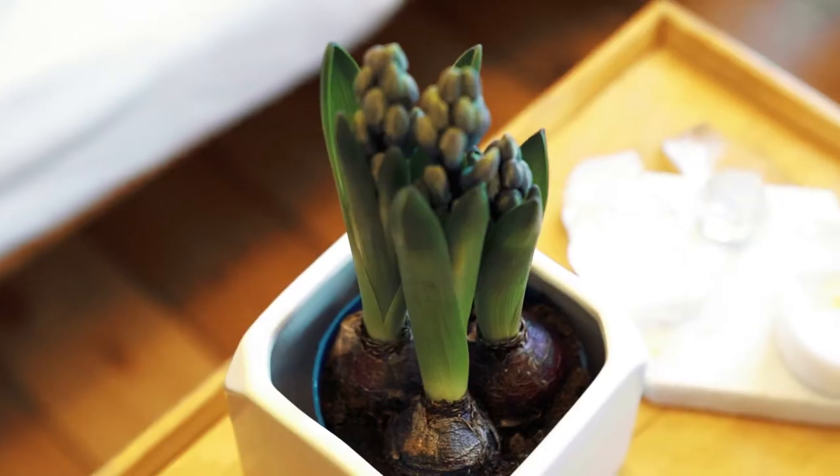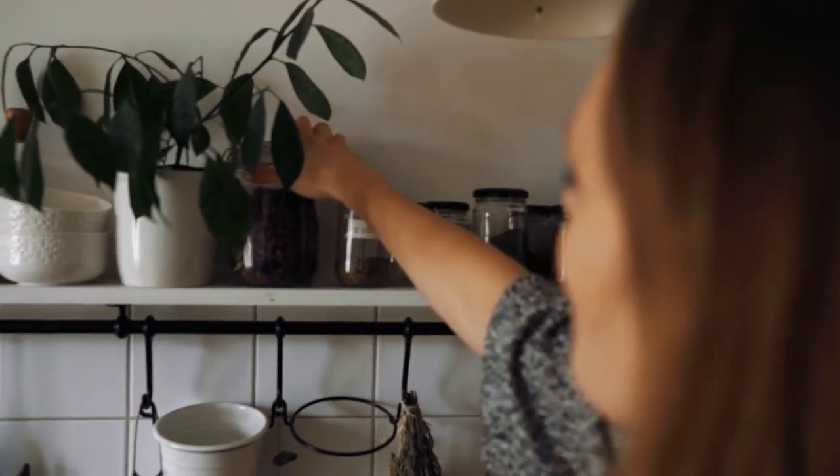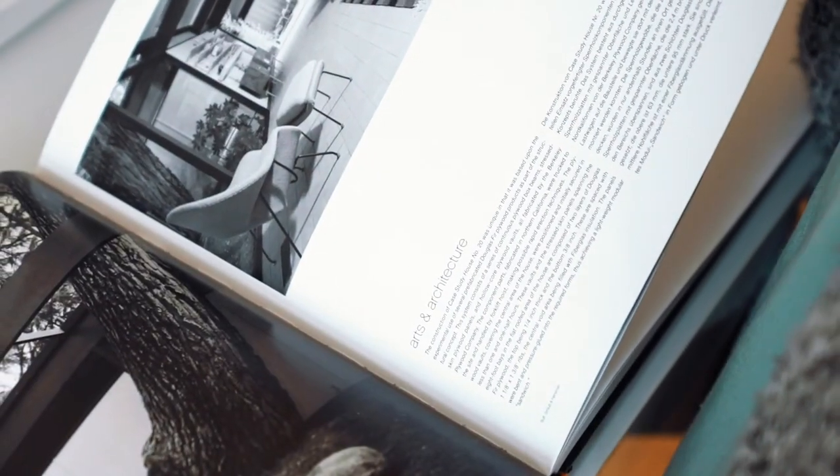I drive my husband kind of crazy because I'm always switching around stuff here all the time. When there are new art prints, I try them out. I always move the furniture around — and it's just part of what I am.